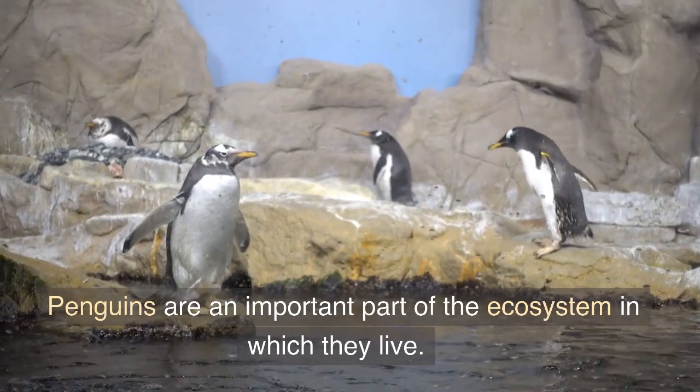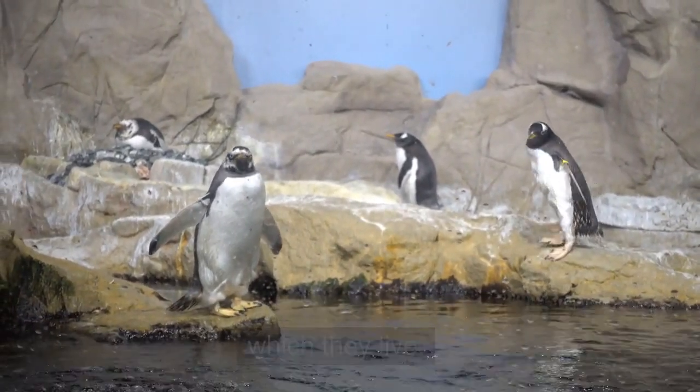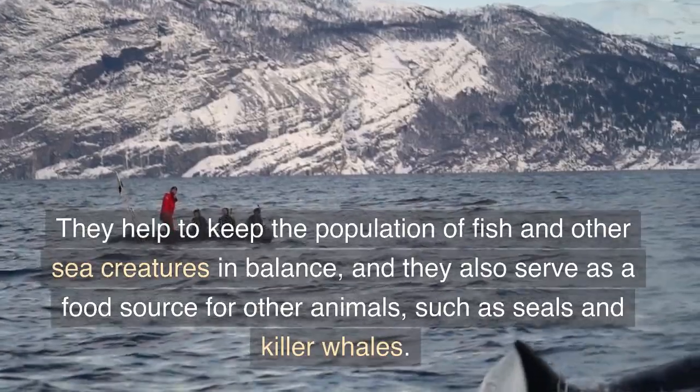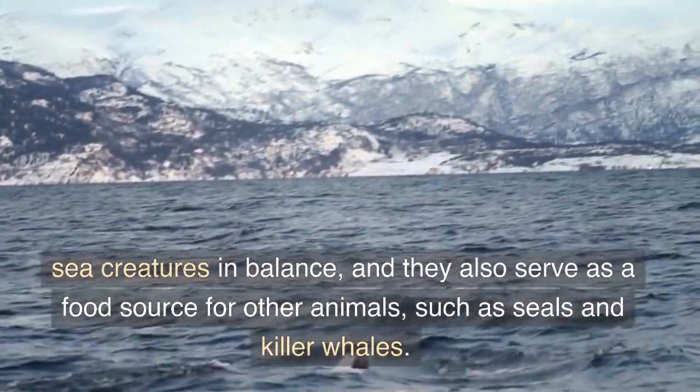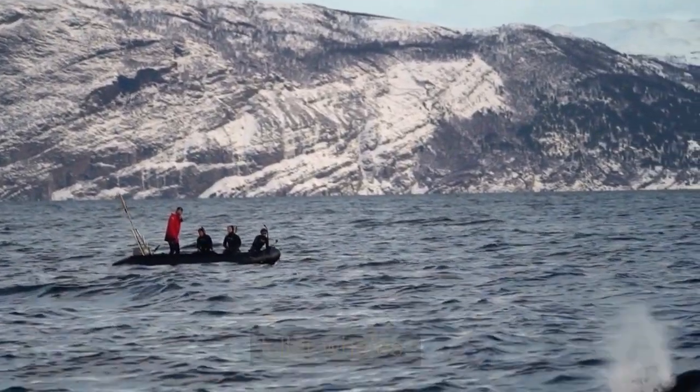Penguins are an important part of the ecosystem in which they live. They help to keep the population of fish and other sea creatures in balance, and they also serve as a food source for other animals, such as seals and killer whales.